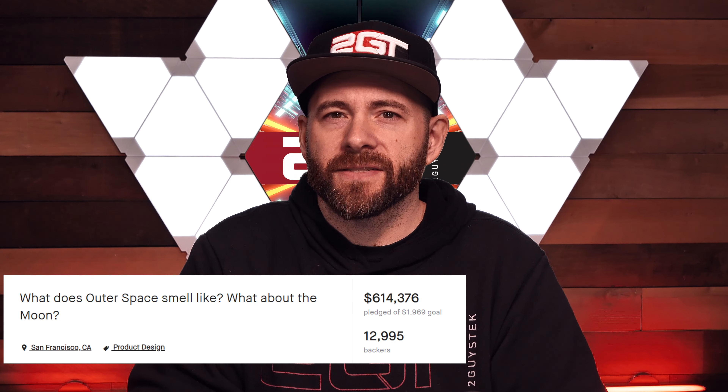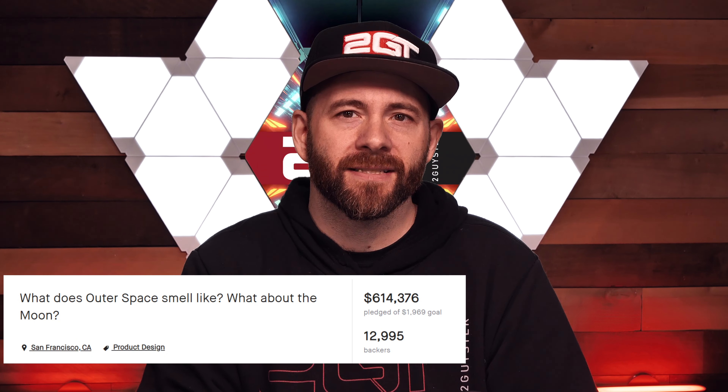This Kickstarter was super successful and reached its funding on August 17, 2020. They also had a stretch goal for an additional fragrance — the Eau de Luna, or the smell of the moon. We got that too. They say the smell of the moon is more like spent gunpowder, so we'll smell that as well.